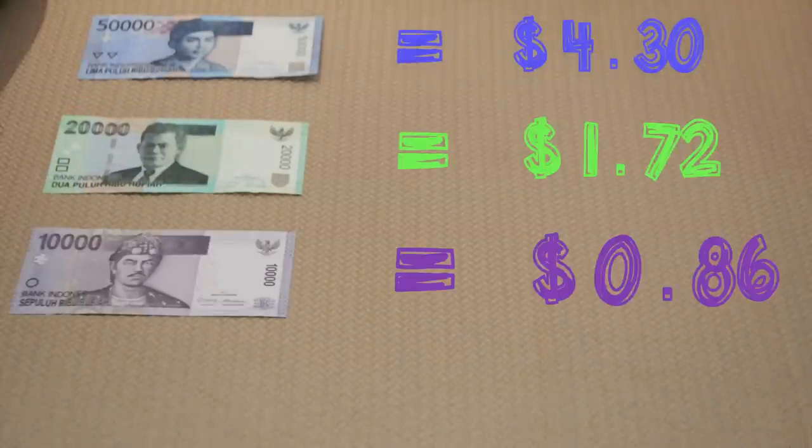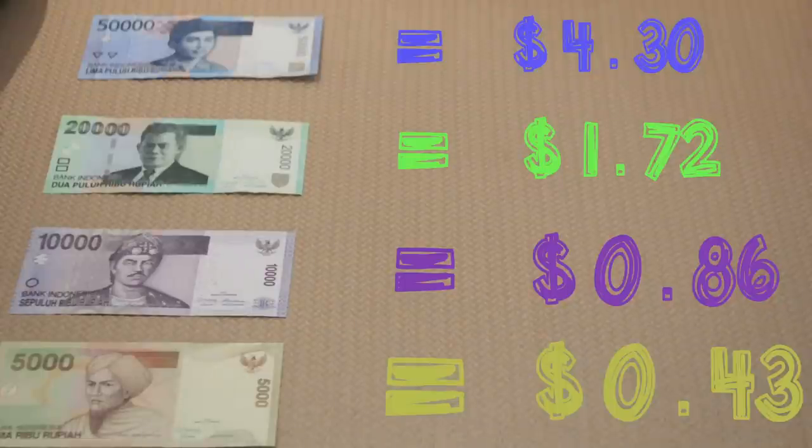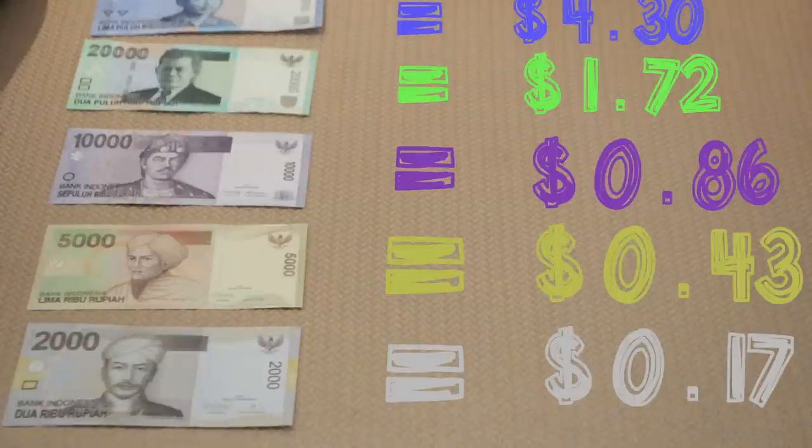The purple one is $0.86, the yellow one is $0.43, and finally the grey one is $0.17. We have a very low currency here in Indonesia — Rupiah is actually one of the world's least valuable currencies, which is pretty sad. But rather than whining about that, let's just move on with the video.